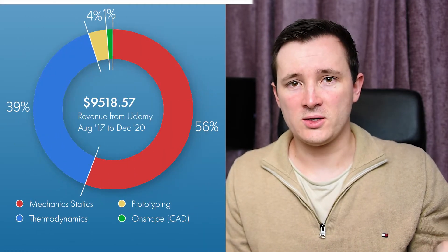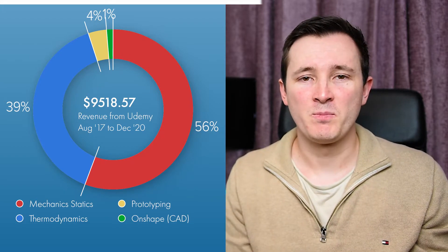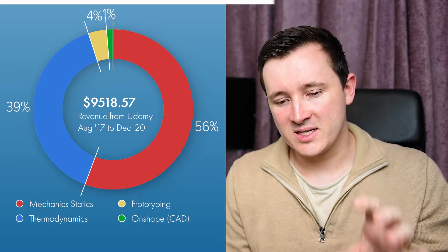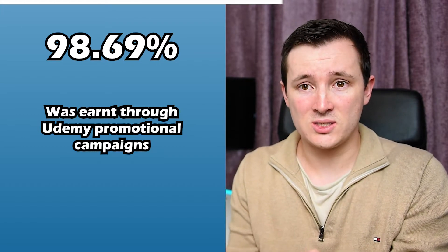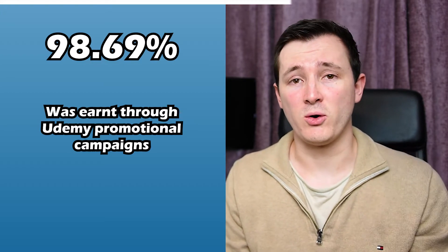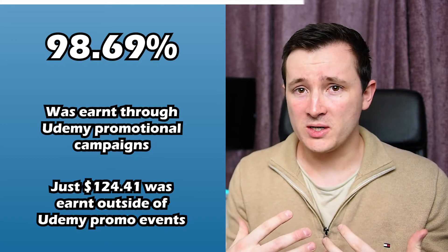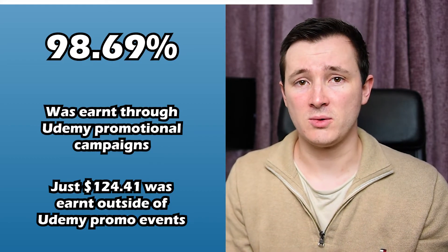In one of my previous videos, which I'll link in the description, I showed that from August 2017 to December 2020, I had earned through these courses roughly $9,500 - a pretty good amount. And what's staggering is that 98.69% of this $9,500 came through either the deals programme or the advertising, the Marketing Boost programme. Just $124.41 was generated through myself and my friend Morgan actually pushing sales, or naturally without going through a deals or marketing programme.